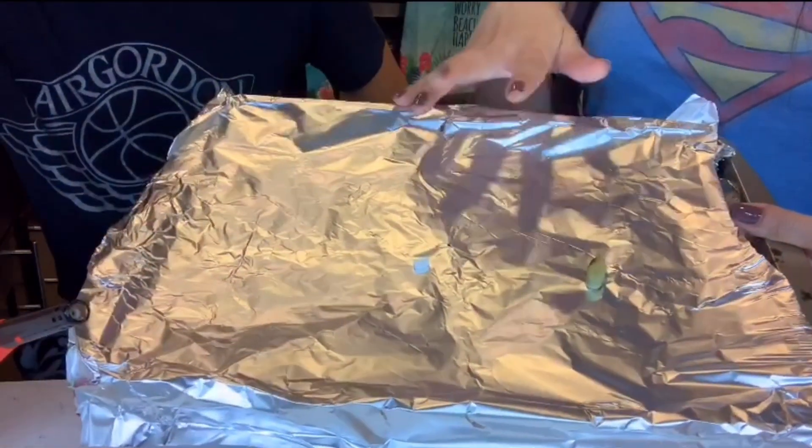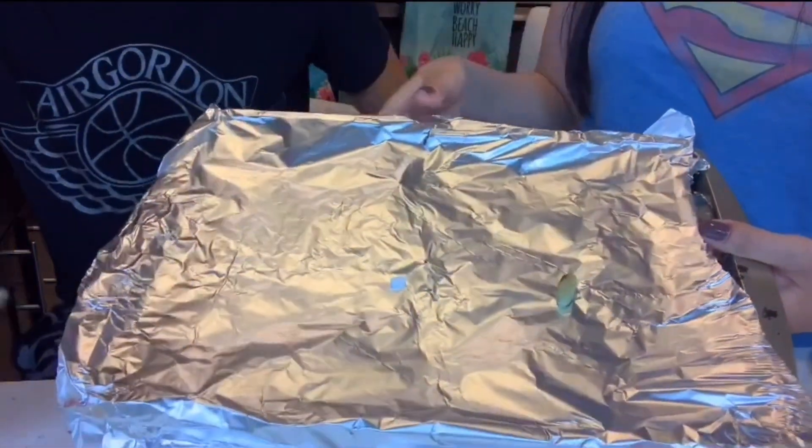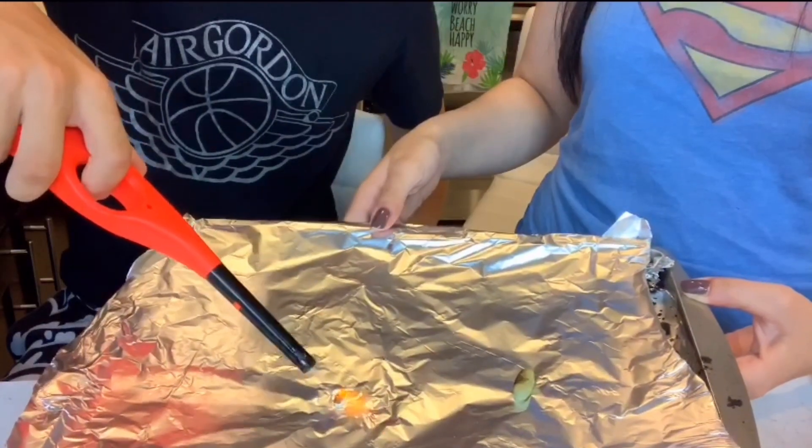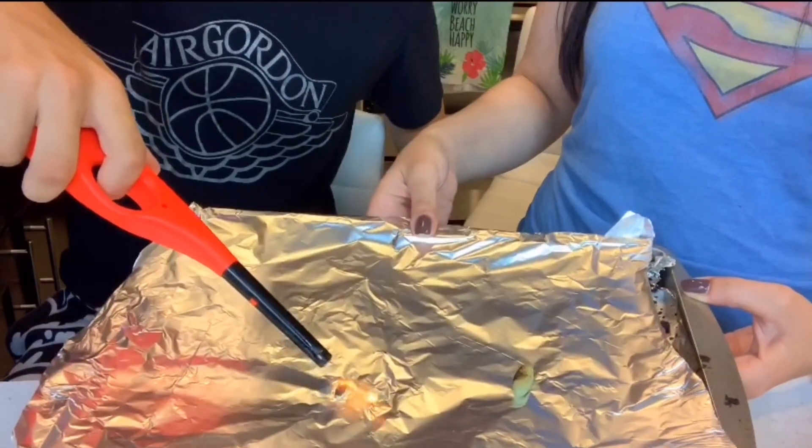If they melt, they're fake. Go ahead and try — don't put too close though. It just burns.